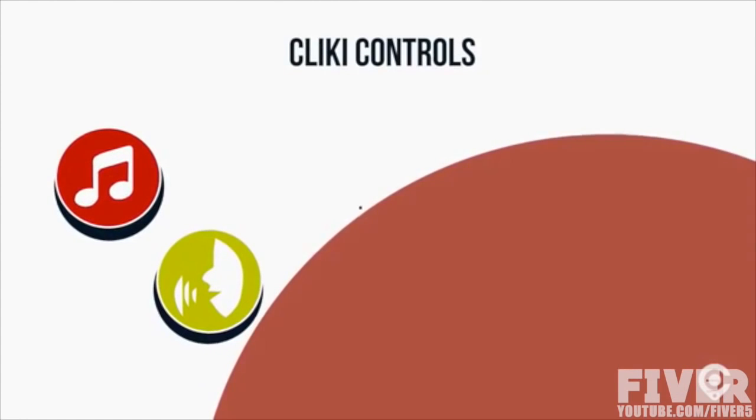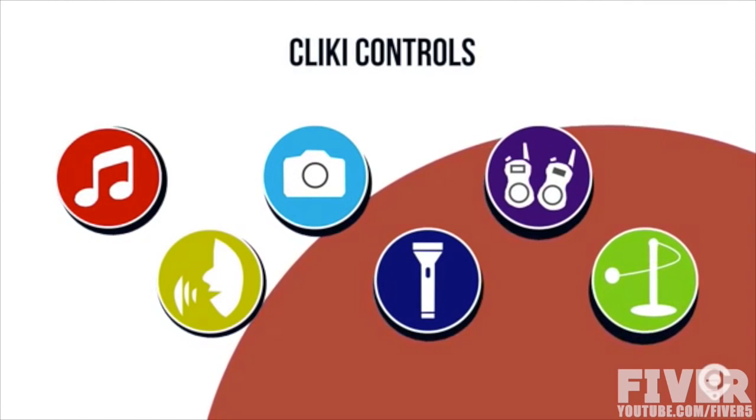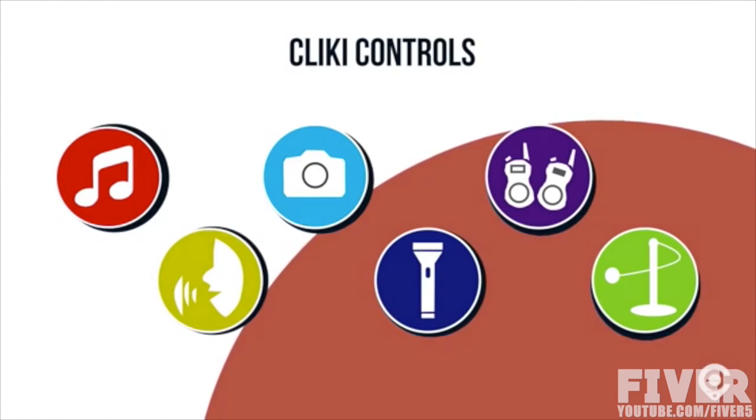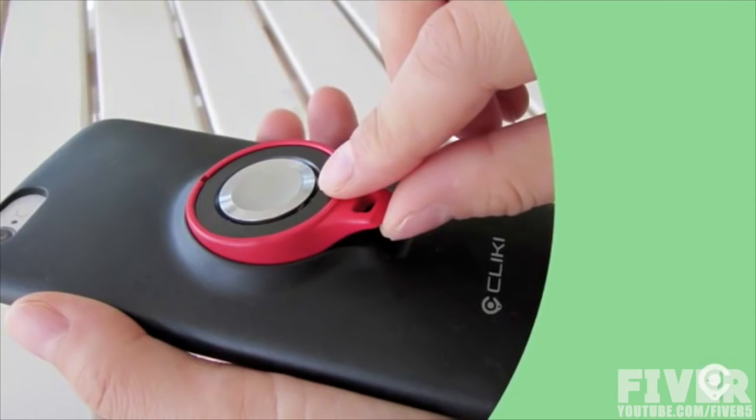Clicky is an easy to use yet powerful smart button that controls your music, GPS, camera, flashlight, walkie talkie, locator beacon, and other functionality, all from a single user interface. And it fits neatly into this custom designed phone case. Remove it and it can be used as a remote to control your phone.